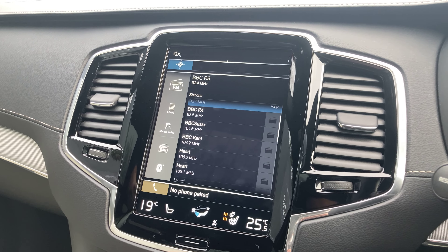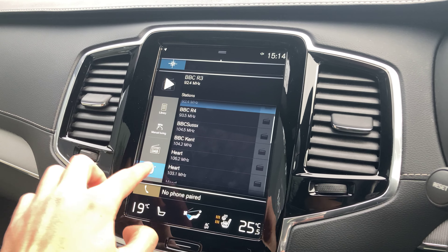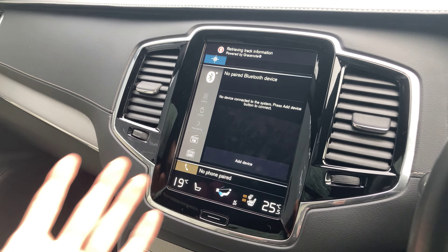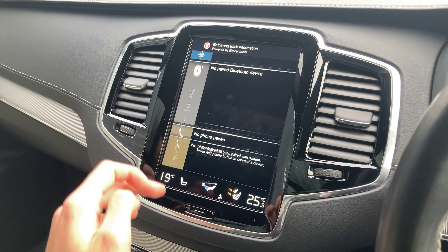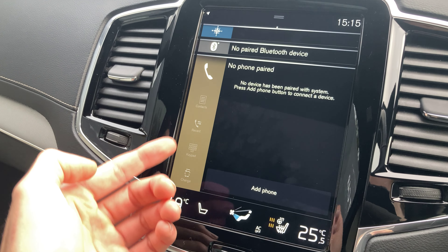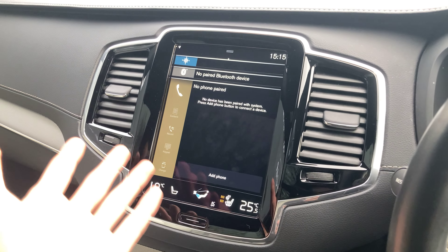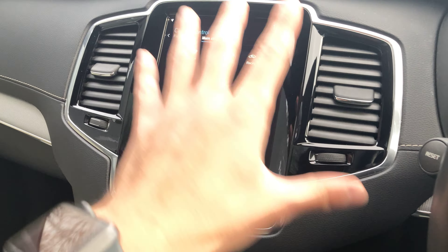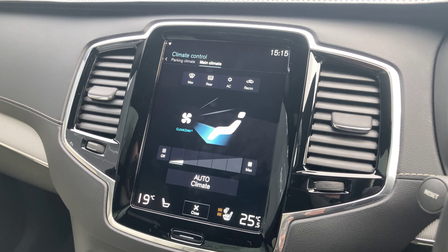You've also got Bluetooth to connect up your phone so you can play your music through here. You can also use Bluetooth to connect up your phone book — as you can see on the left-hand side: contacts, recent calls, keypad — so you can make calls from there. Climate control is just at the bottom here, so it's an entire touch screen user interface.